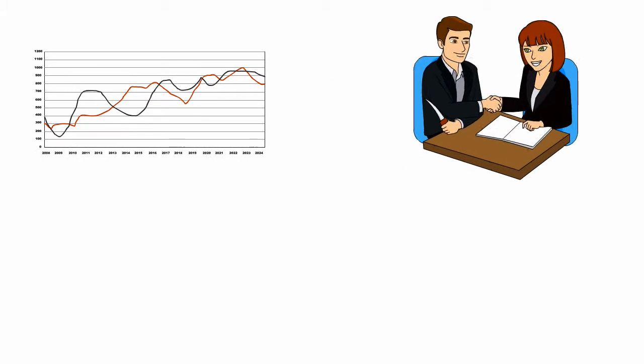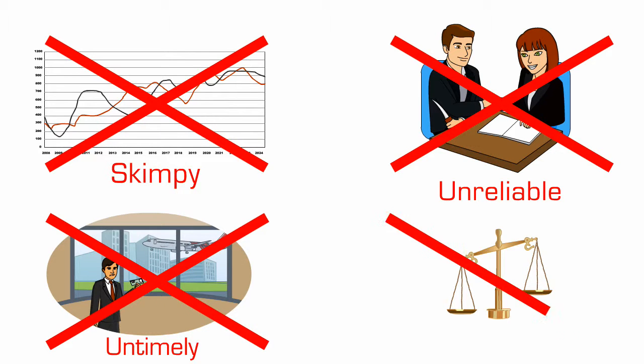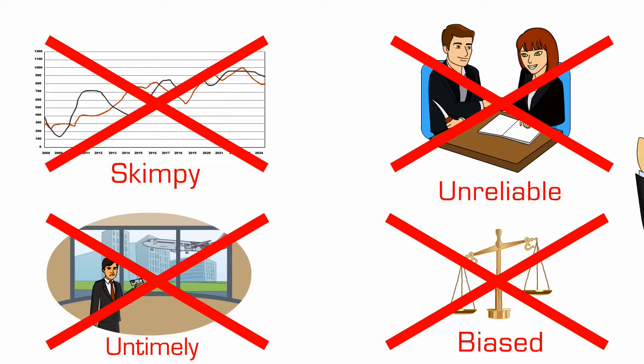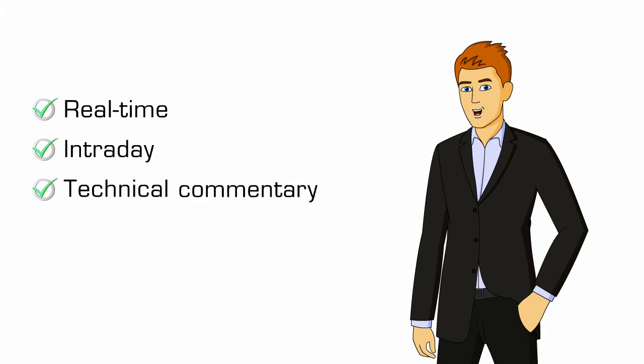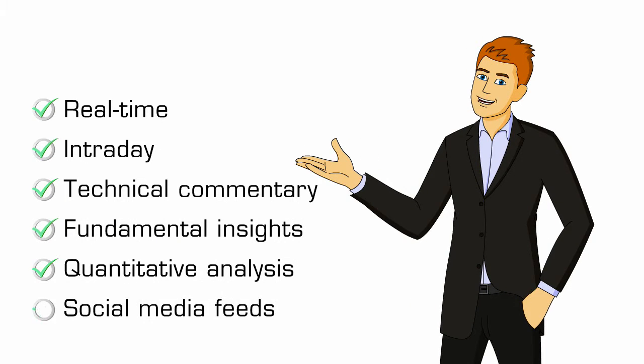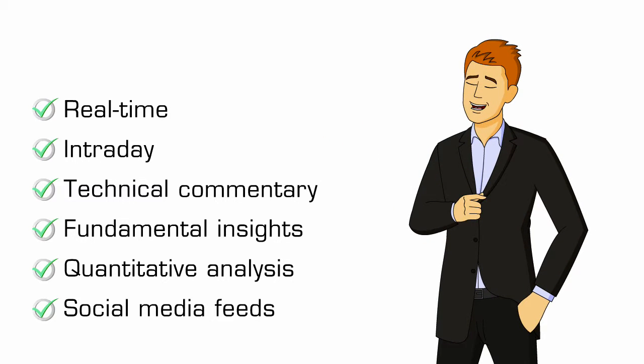And when we say research, we don't mean skimpy, unreliable, untimely or biased in-house research. We mean a blend of real-time, intraday, technical commentary, fundamental insights and quantitative analysis, along with customised social media feeds that tap right in to the pulse of the market.